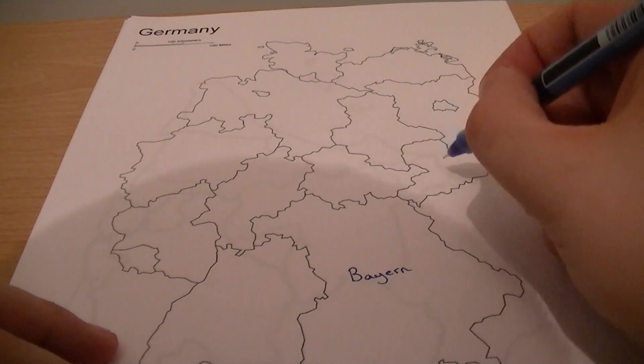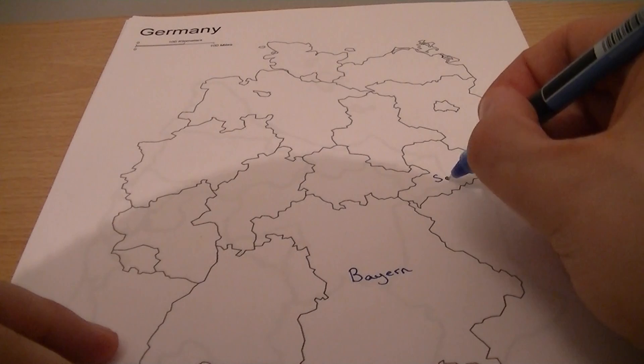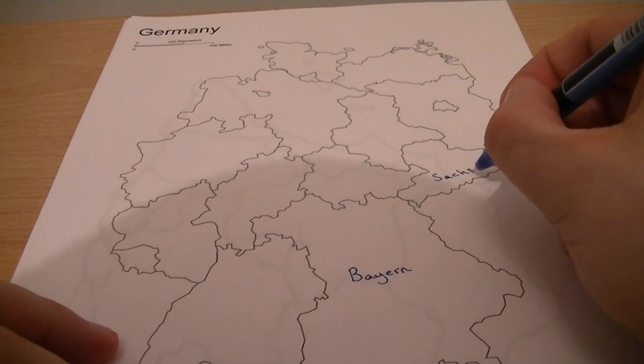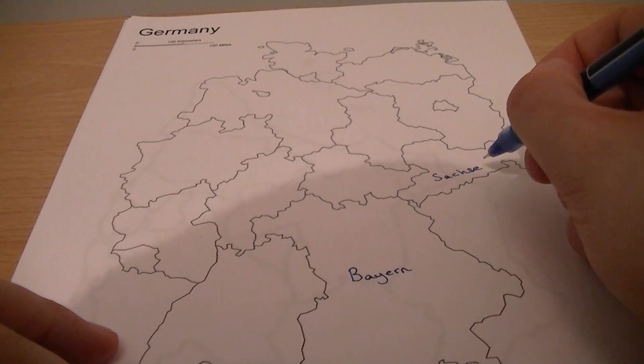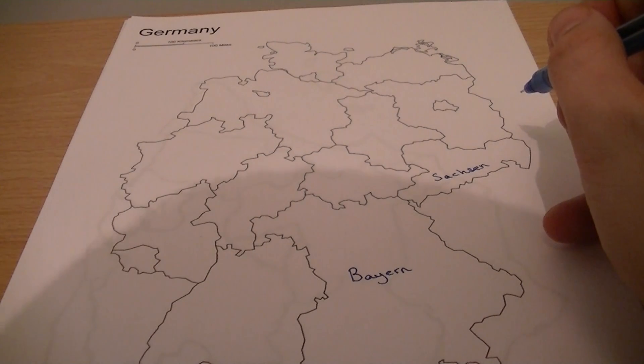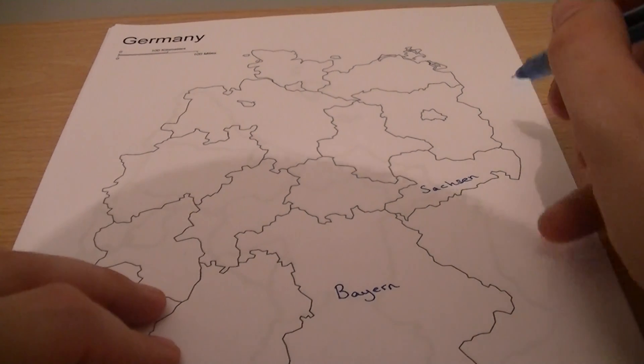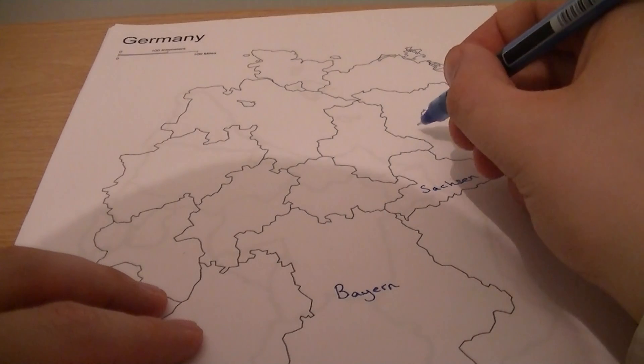So it's Bayern. This one — I'm going to guess — Saxon. I'm guessing the pronunciation of the names; I know the names. So to the north of Saxon we have Brandenburg.